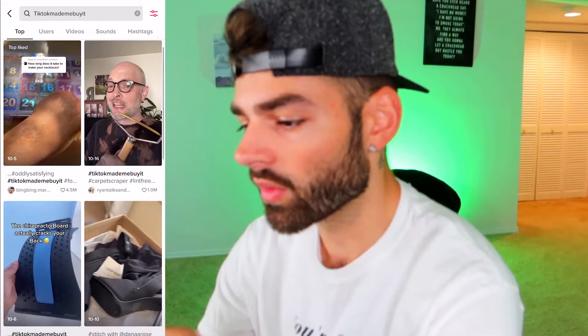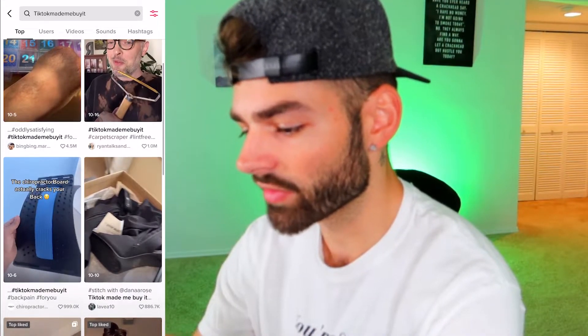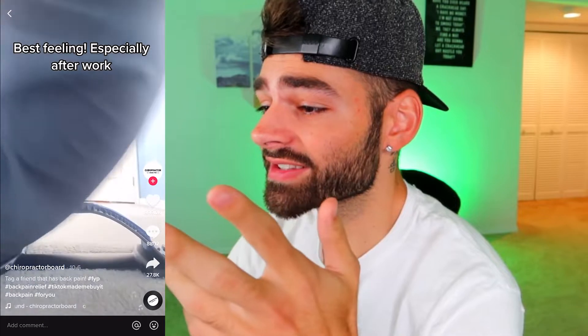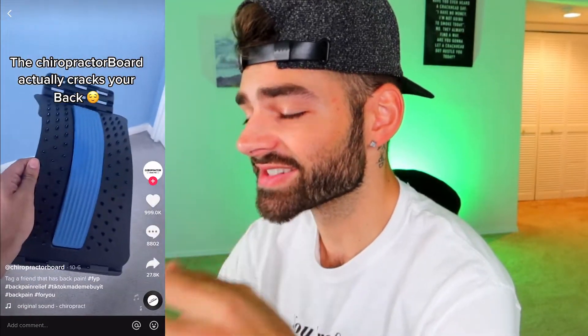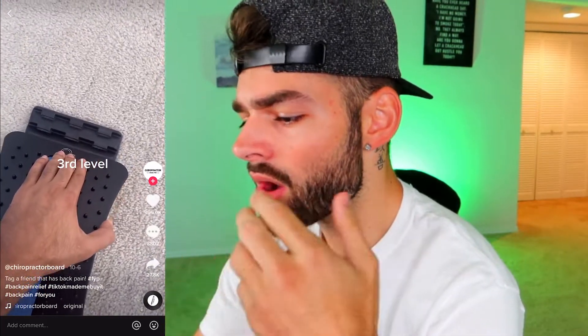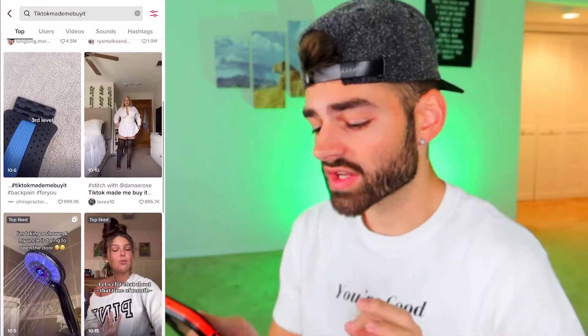Now you can see all these videos rolling in with products that are really killing it. Look — 999,000 likes on this back posture corrector. It's an old product but it's still working, so you could definitely test it. This isn't the one we're going to go through right now though — we're going to keep looking for more.